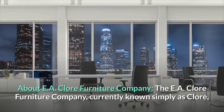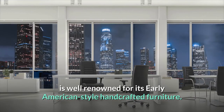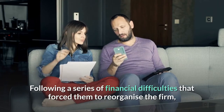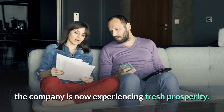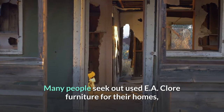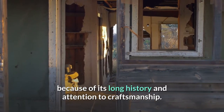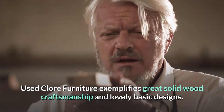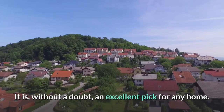About EA Claw Furniture Company: the EA Claw Furniture Company, currently known simply as Claw, is well renowned for its early American style handcrafted furniture. Following a series of financial difficulties that forced them to reorganize the firm, the company is now experiencing fresh prosperity. Many people seek out used EA Claw Furniture for their homes because of its long history and attention to craftsmanship. Used Claw Furniture exemplifies great solid wood craftsmanship and lovely basic designs — without a doubt, an excellent pick for any home.